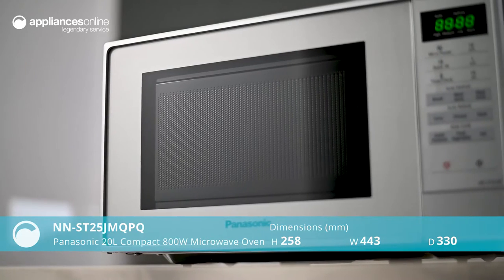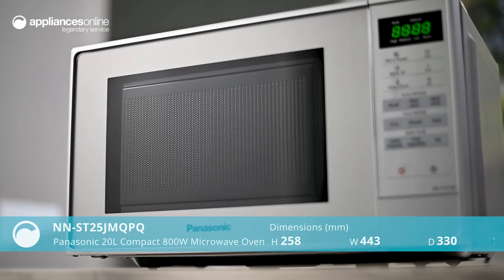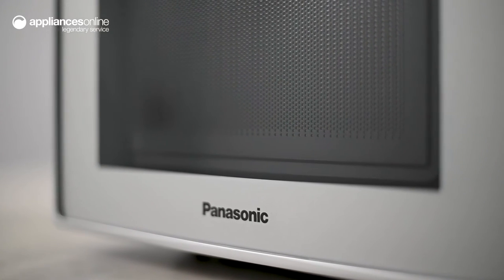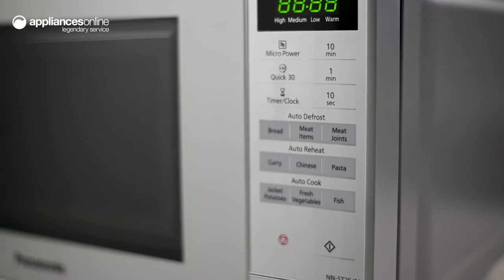This compact 20-litre microwave by Panasonic is a reliable kitchen co-worker, effectively reheating food without taking up much counter space. Ideal for individuals, couples or small families with space-tight kitchens, this stainless steel microwave displays a classic style whilst getting the job done.